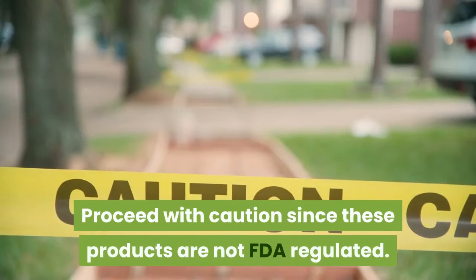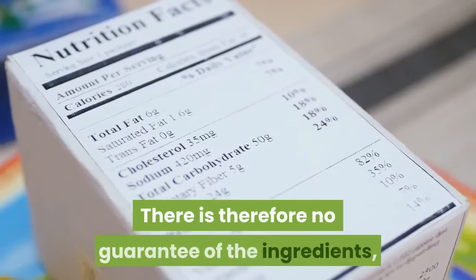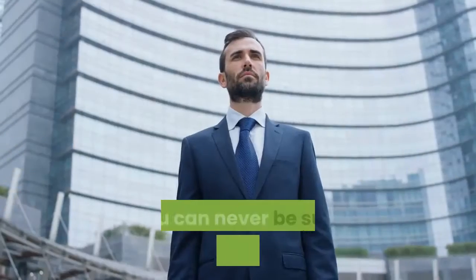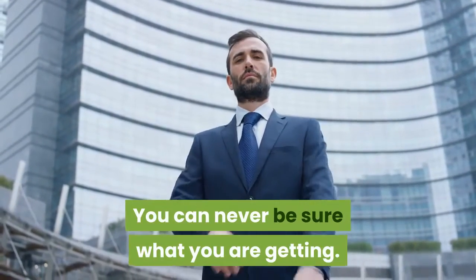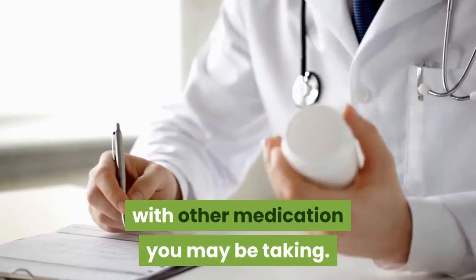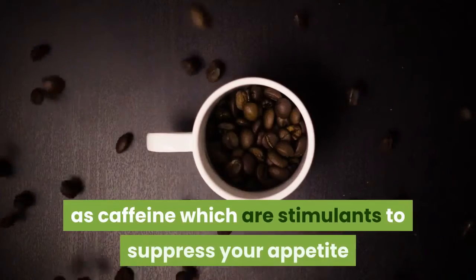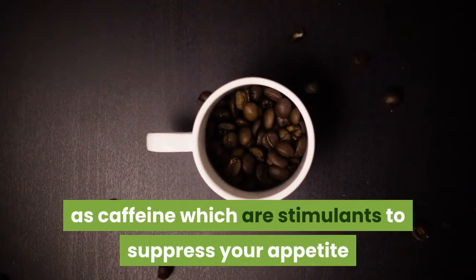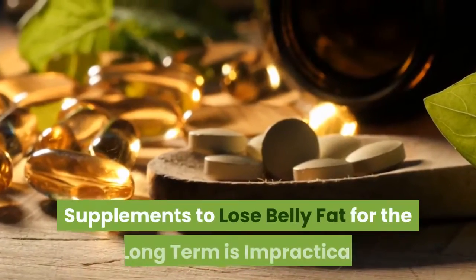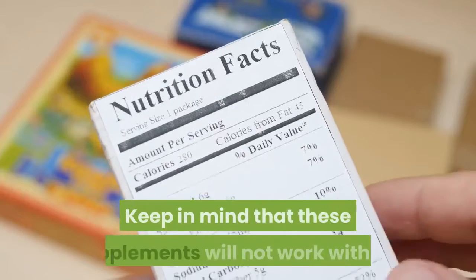Proceed with caution regarding over-the-counter weight loss supplements, since these products are not FDA regulated. There is therefore no guarantee of the ingredients' strength and purity — you can never be sure what you are getting. Check with your physician about their interaction with other medications you may be taking. Keep in mind that some products, such as caffeine, which are stimulants used to suppress your appetite, may also stimulate your cardiovascular system.